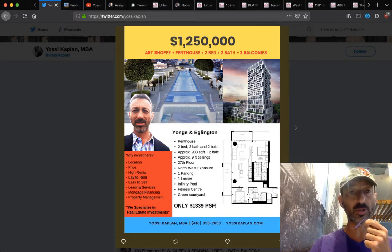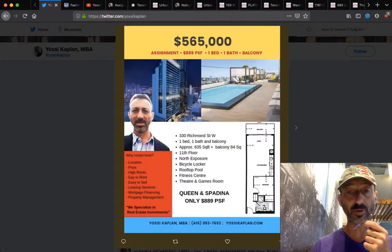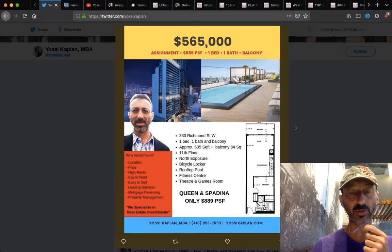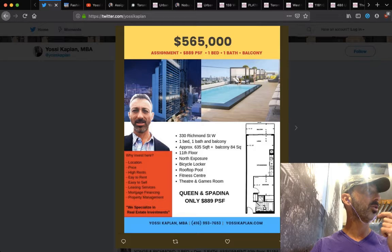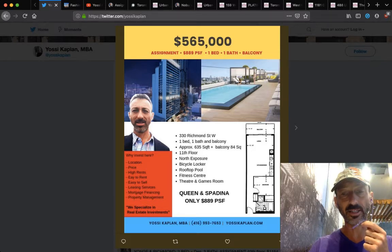There's an assignment condo sale at Nobu Condos, $1.25 million at the penthouse. This is really good value — 330 Richmond Street West, one large one bedroom, 635 square feet and a balcony of 84 square feet. Only 11th floor facing north towards Queen. Bicycle locker, rooftop pool, fitness center. It's a very nice building by the Green Corporation. $889 a foot, $565,000. You can't get that anywhere else. This unit will rent for $22,000, $23,000, $24,000 a month easily.